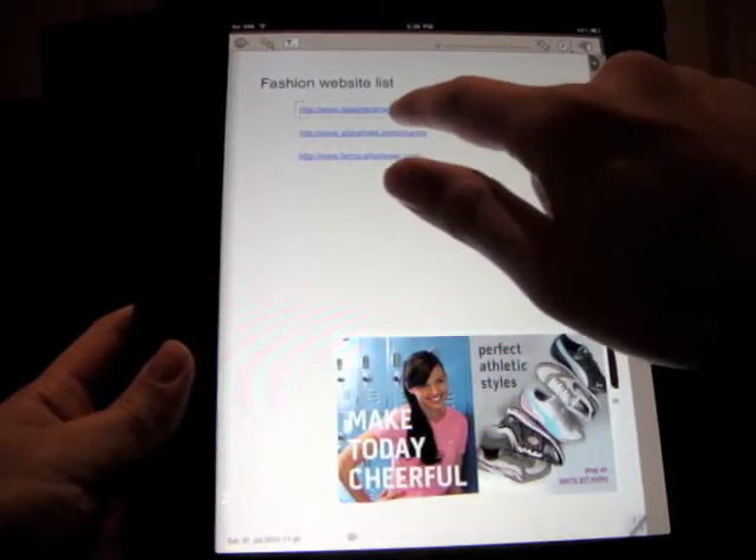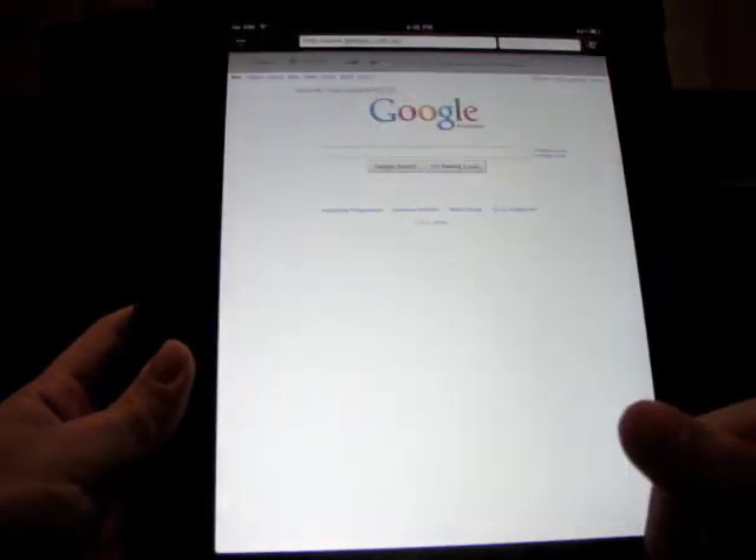This is the notepad. I tap and hold on this web link and choose open to launch the website.